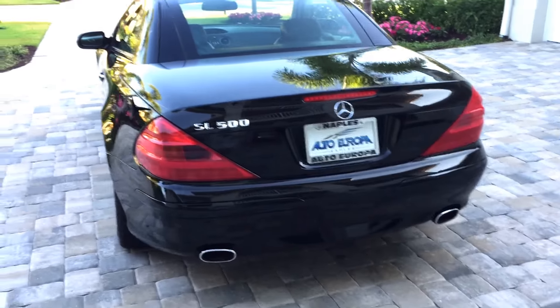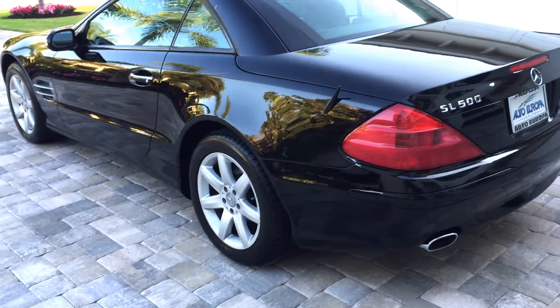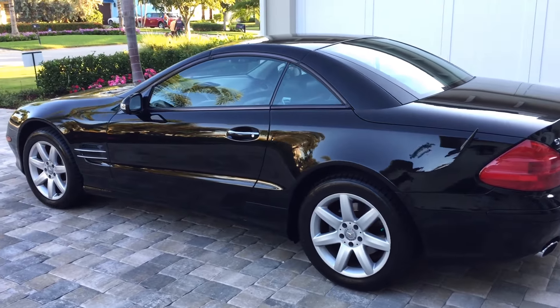Look at the dual exhaust on the bottom, the SL 500 badging, the star on the back. Beautiful alloy wheels with very fresh continental rubber on there.